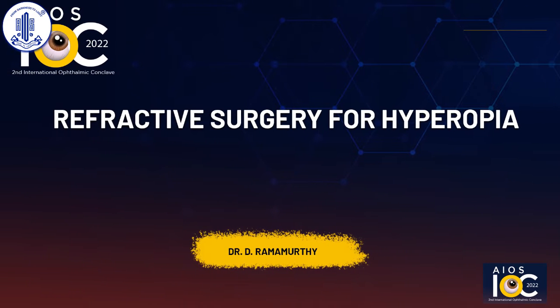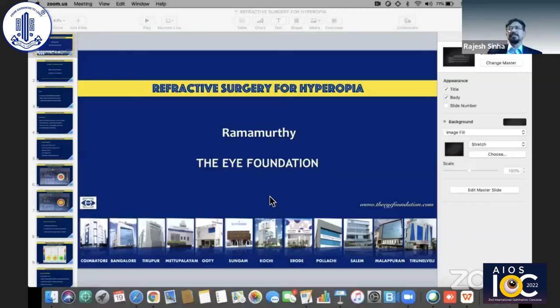It's my pleasure to invite Dr. D. Ramamurthy, who is a doyen in the field of refractive surgery, to present on refractive surgery for hyperopia.